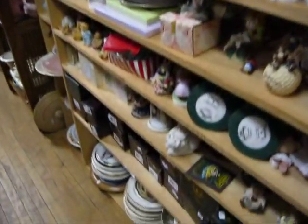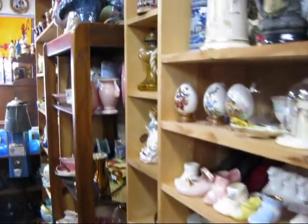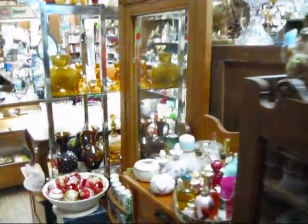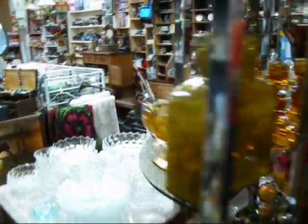Items from the floor to the ceiling. Now we'll go down the other side. There's more precious moments, all kinds of glassware, kitchen items, pottery items, nice cabinets, a nice secretary. That's one aisle.